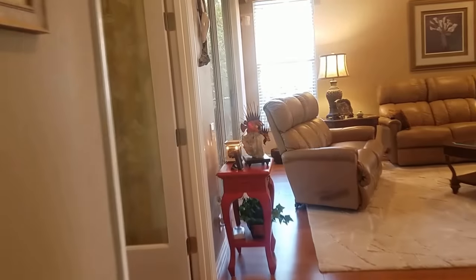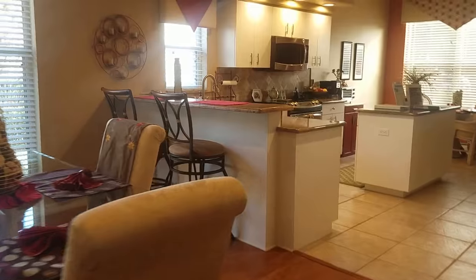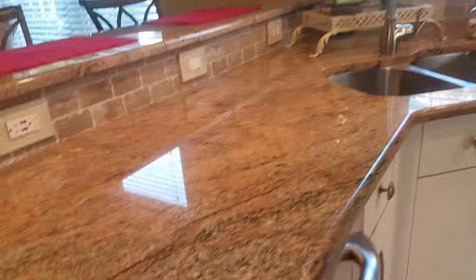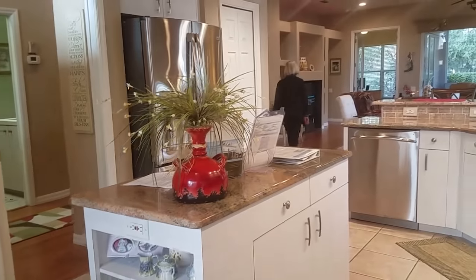The kitchen is open with a little eat-in bar, open to the dining area. It's a big open space, great for entertaining. Really pretty granite — the granite's really attractive. There are undermount sinks, stainless appliances, lots of cabinetry, and even a little breakfast nook.